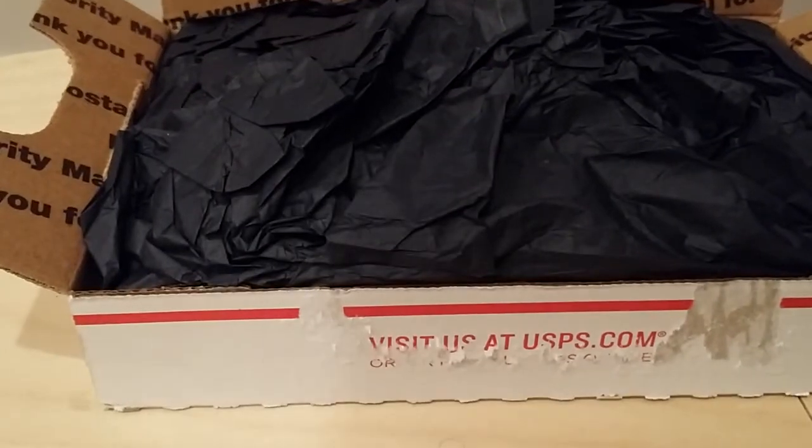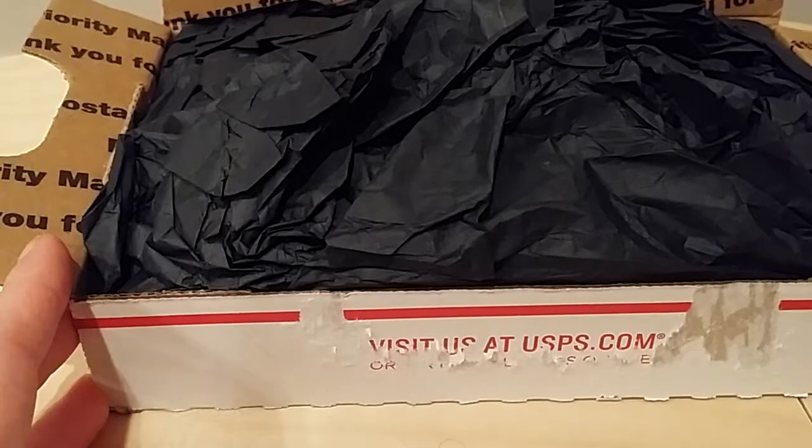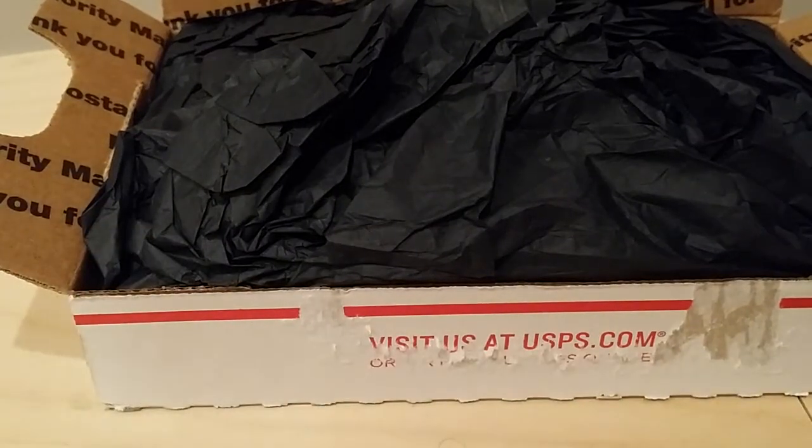Hey guys, it's Gretchen here with Cat and Pauls. This is a new to me vendor, Save Your Senses. This was her pre-ordered trick or treat sampler — I only did the treats. I haven't looked inside yet. Let's go ahead and see what's in it.